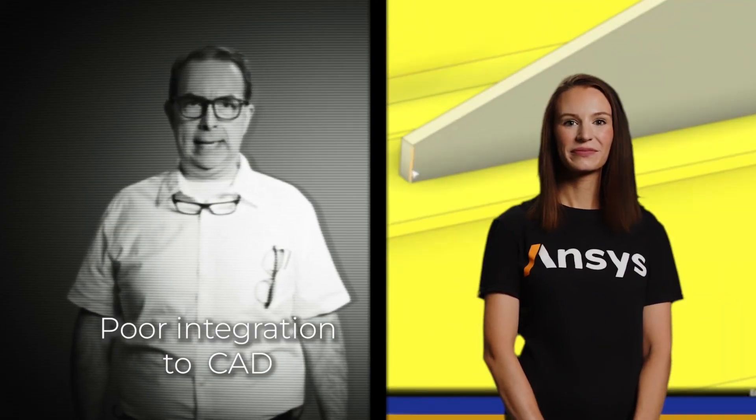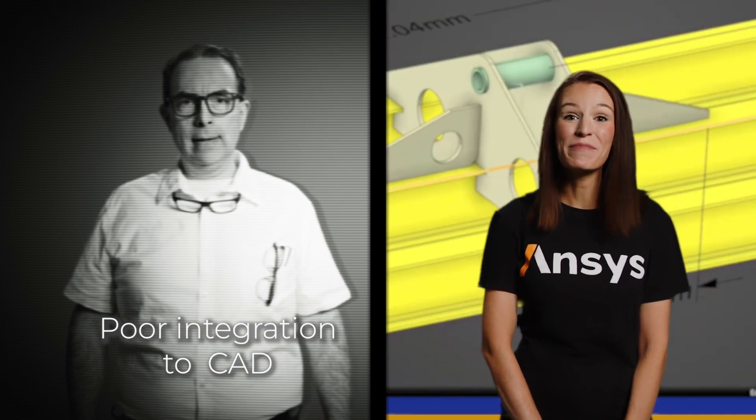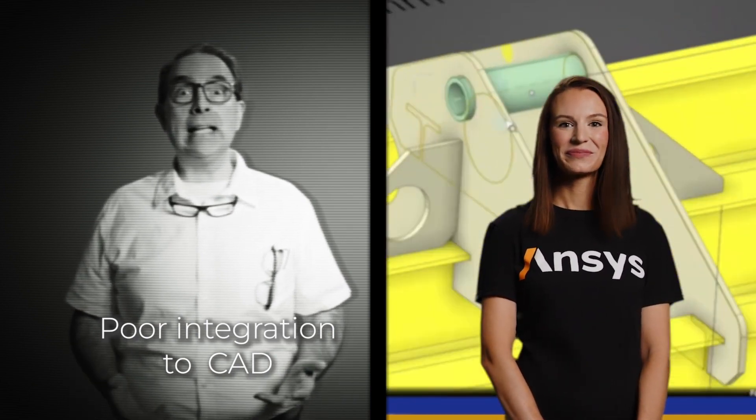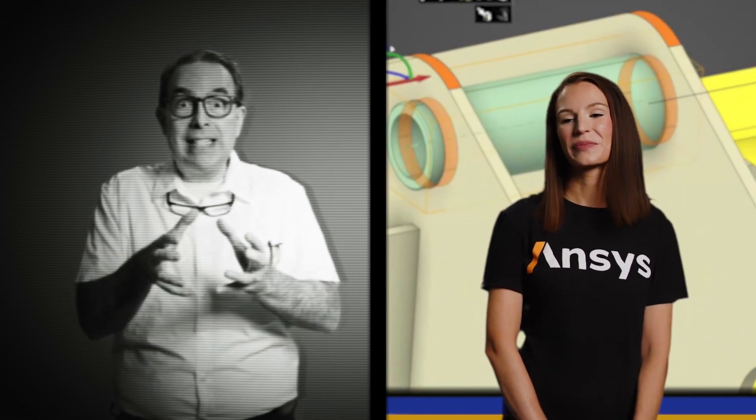You have speed and accuracy. But what about reason number three: poor integration to CAD? The classic mismatched puzzle pieces of CAD and simulation software. Exactly! If I can't simulate from directly within my design tool, it will disrupt my entire workflow! But Discovery uses a bi-directional integration with CAD tools.